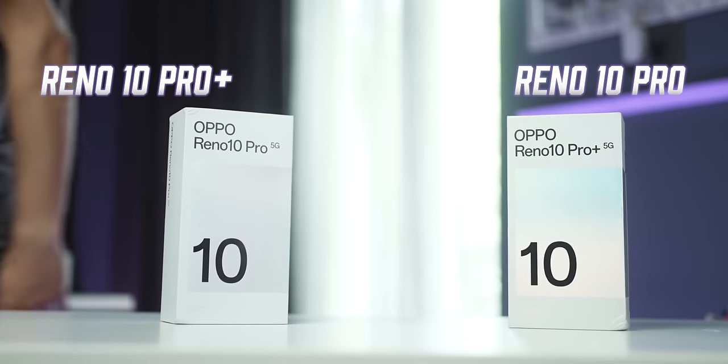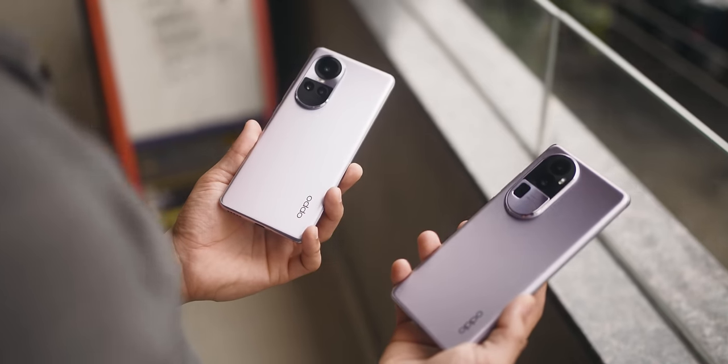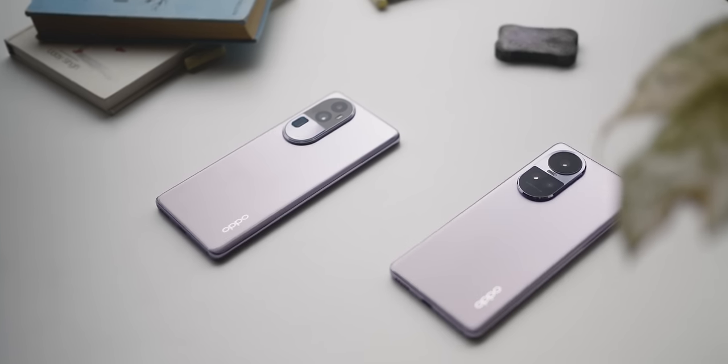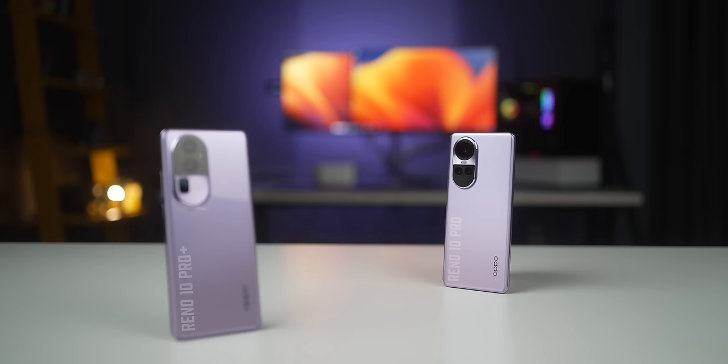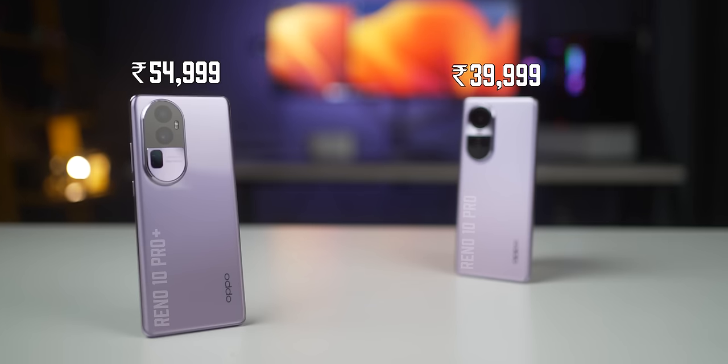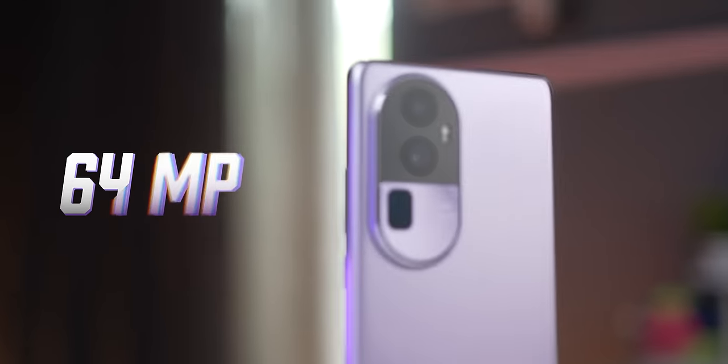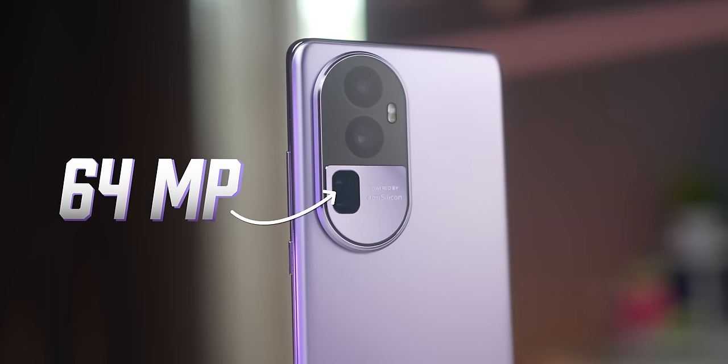Oppo just launched the Reno 10 Pro Plus and the Reno 10 Pro, both with some impressive specs. While they both look similar, there are some differences that justify the higher price tag on the 10 Pro Plus, especially with the Snapdragon 8 Plus Gen 1 chip and that 64 megapixel telephoto portrait camera. Before we get into all of that, let's unbox these and see what we've got.